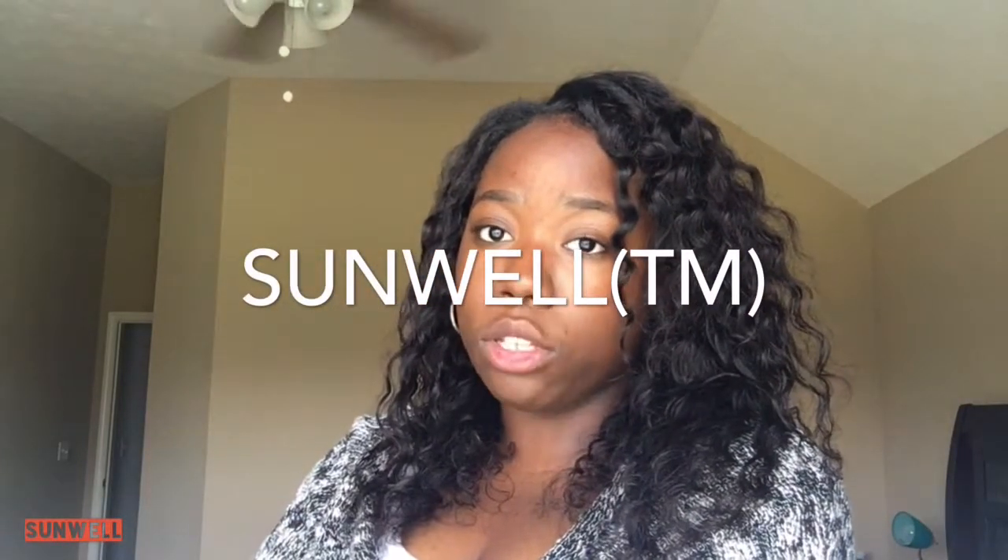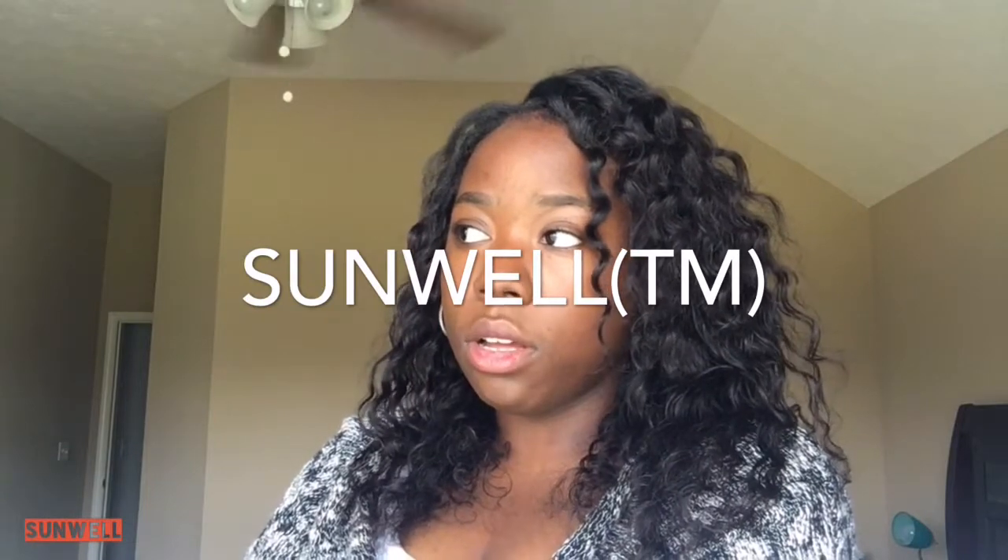Hey guys, it's Jessica here. Today's video I will be showing you guys another shipment that I received from another Amazon vendor. I will have the name on the screen because I do not remember how to pronounce it. This is the hair that I have on my head right now.